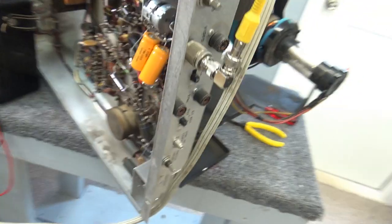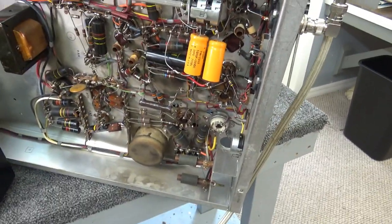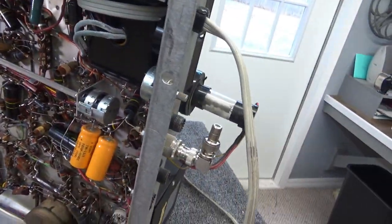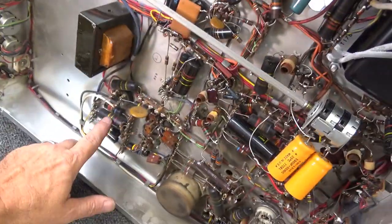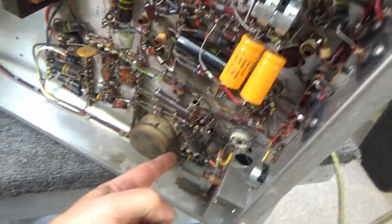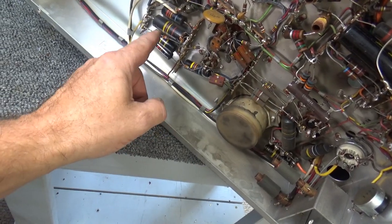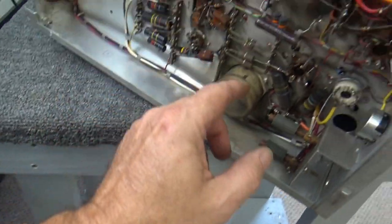I'll shut it off and see if I can test a bunch of capacitors. Power's turned off, unplugged, cables disconnected. Anyway, like I said, it's just full of bumblebees. Let me count them — 1, 2, 3, 4, 5, 6, 7, 8, 9, 10, 11 just at this stage.